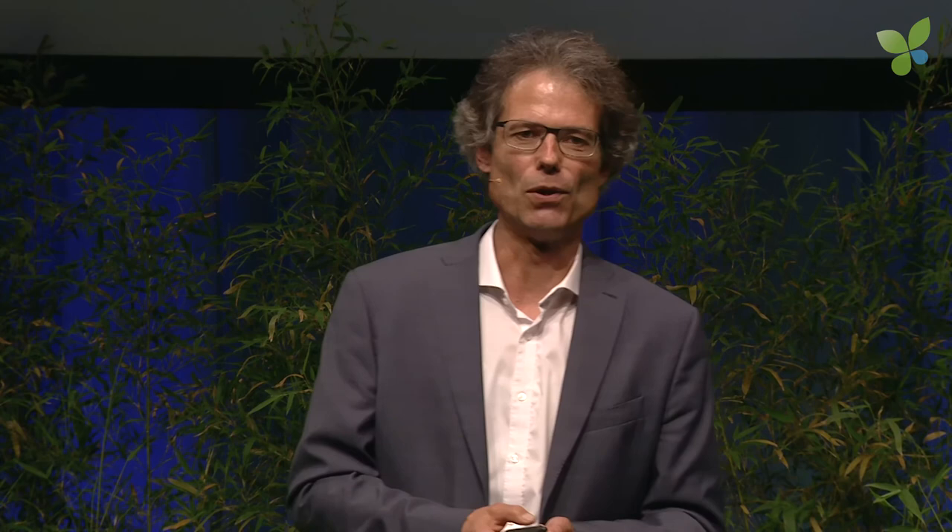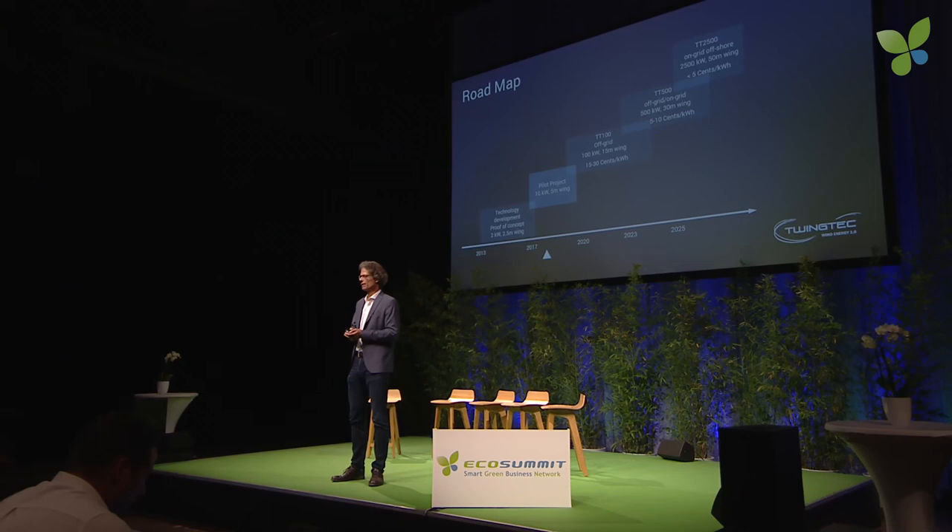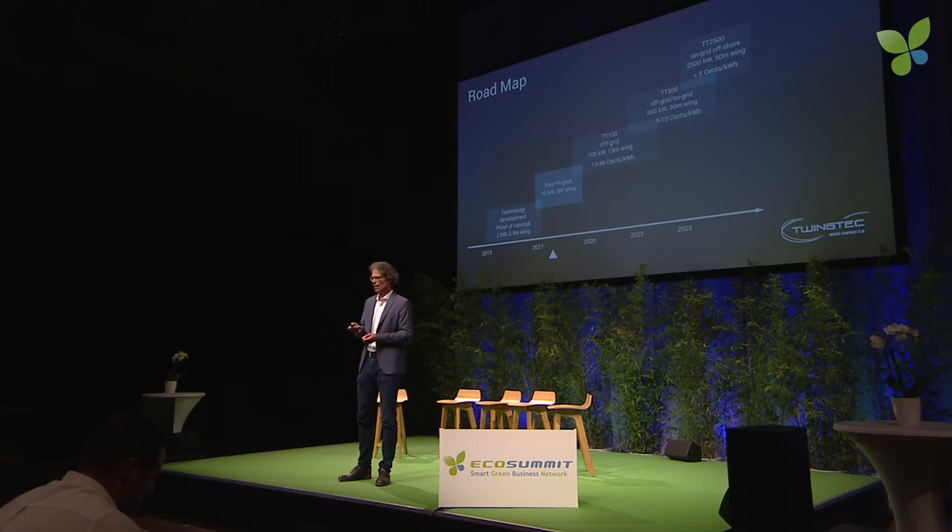Currently we're planning and setting up a pilot project which will be up and running next year in Switzerland, together with a Swiss utility. Hardware also needs money — we're raising a Series A at the end of the year, five million euros, basically to run this pilot and to develop the first product.